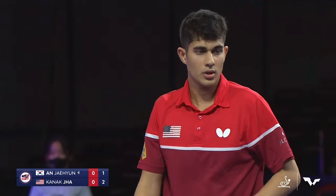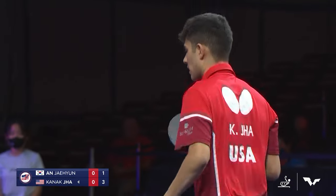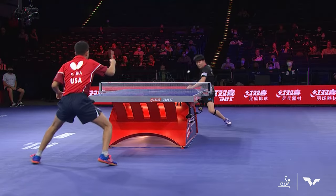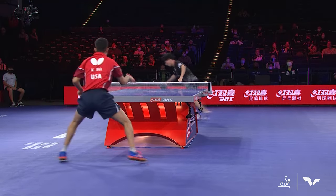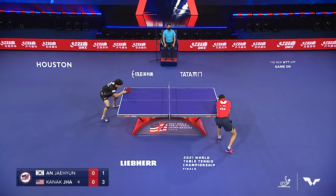Fantastic backhand misdirection down the line. That whole point started with a beautiful receive from Jha. Jha makes the receive game look easy, but anyone that's been out on the table knows it's one of the hardest aspects of the game — reading the spin.